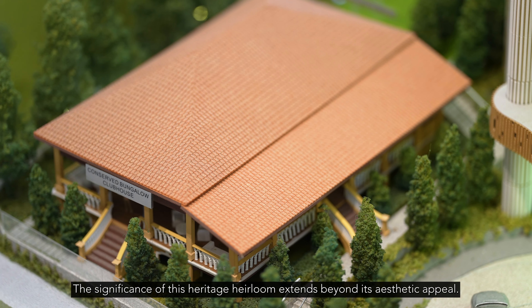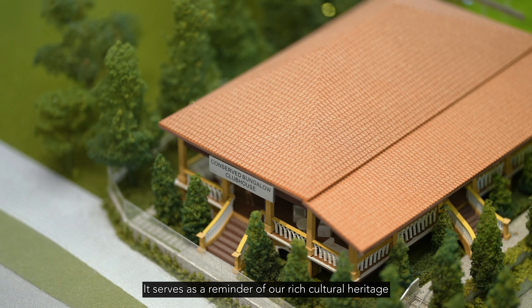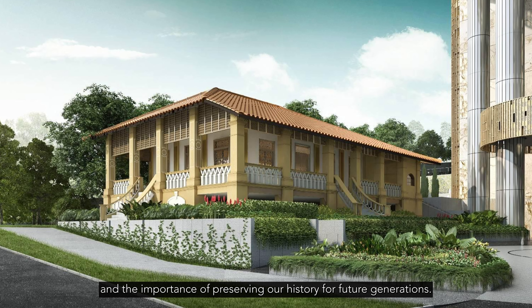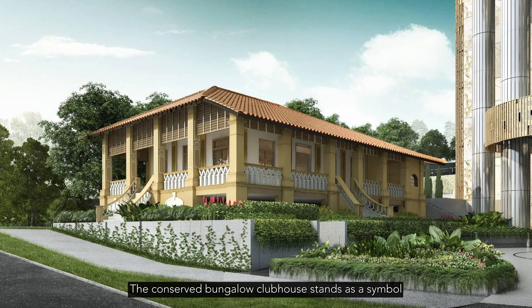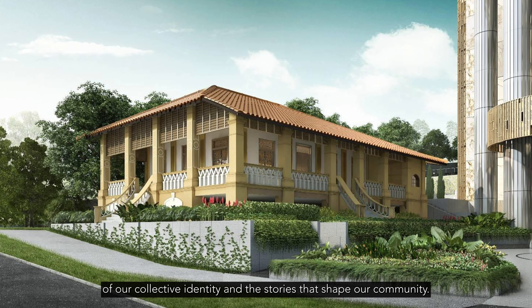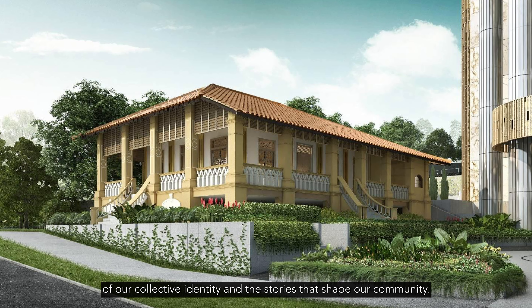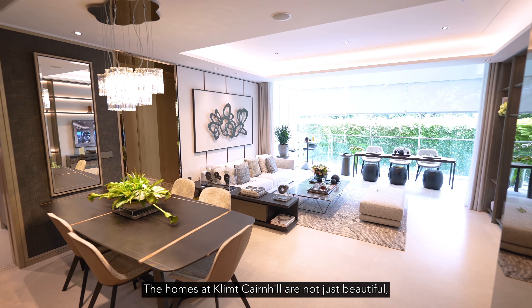The significance of this heritage heirloom extends beyond its aesthetic appeal. It serves as a reminder of our rich cultural heritage and the importance of preserving our history for future generations. The Conserved Bungalow Clubhouse stands as a symbol of our collective identity and the stories that shape our community. The homes at Klimt Cairnhill are not just beautiful,